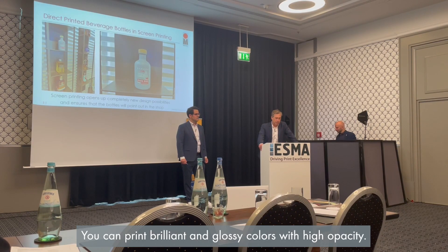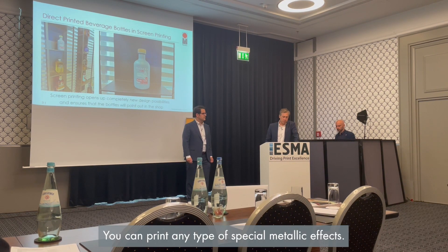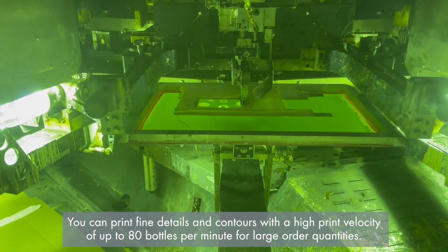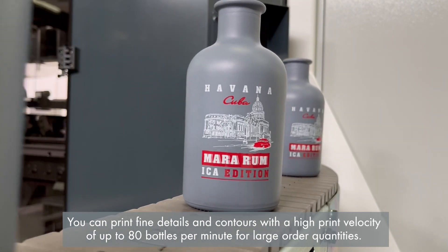You can print brilliant glossy colors and high opacity. You can print any type of special metallic effects. You can print fine details and contours with high print velocity of up to 80 bottles per minute for large order quantities.